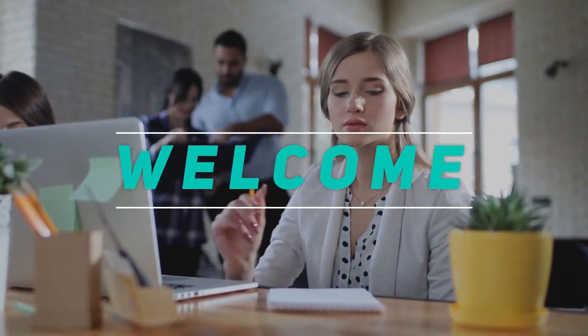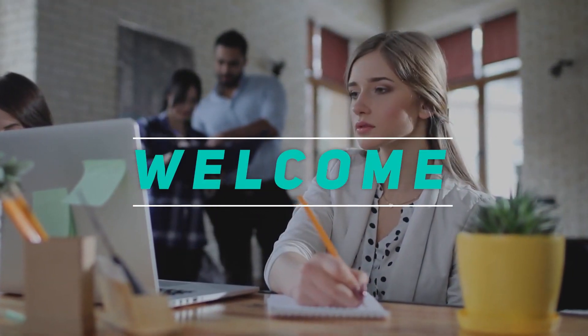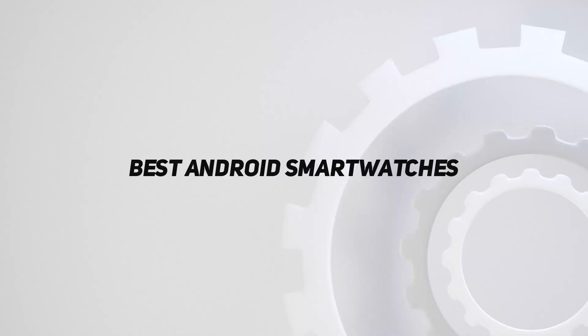Hey, welcome back to my channel. In this video, I'm going to talk about the Top 5 Best Android Smartwatches.